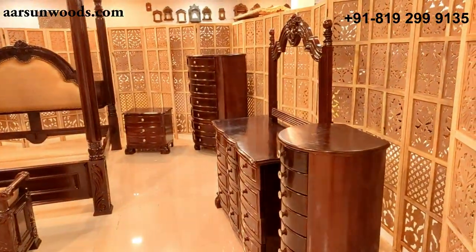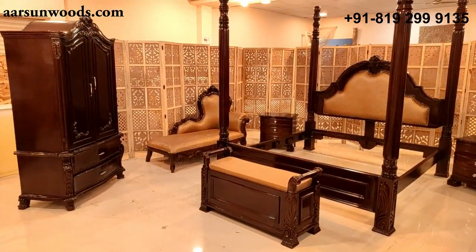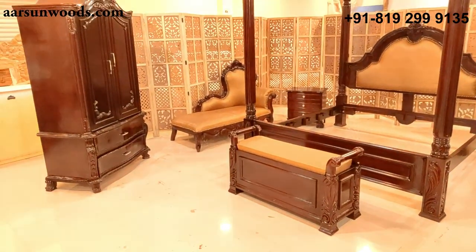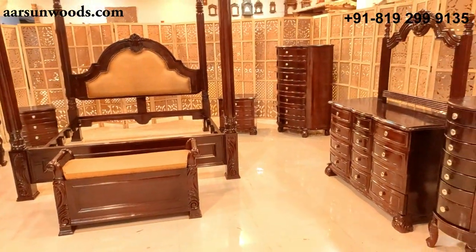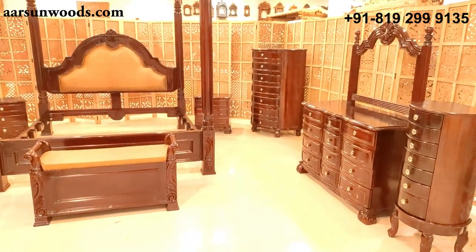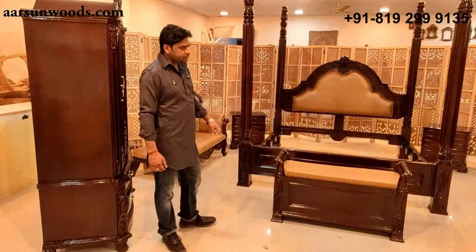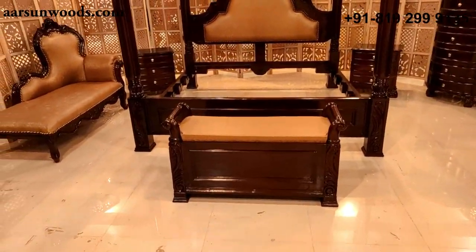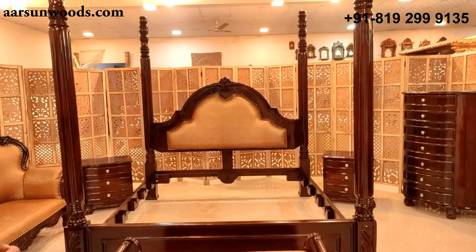That makes a complete bedroom set. You can also add a TV unit if required in front of this, and most of what you need in a bedroom is covered here. Sizes of all items can be altered as per requirement, as we provide customized furniture. Colors and fabric colors can also be changed as per your requirement.